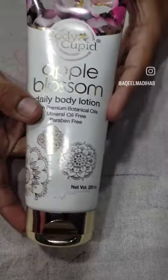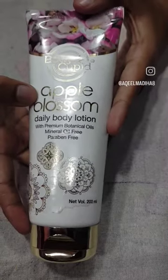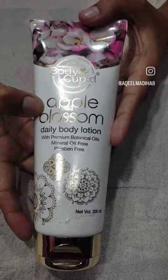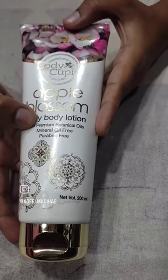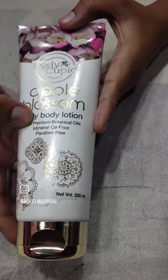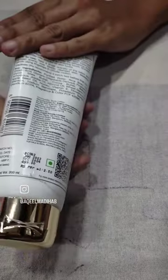It is mineral oil free and paraben free. My overall rating will be 8 out of 10, and the smell gets 10 out of 10. The other varieties are good as well — you can find them on the right side. If you are interested in other products, do check them out.